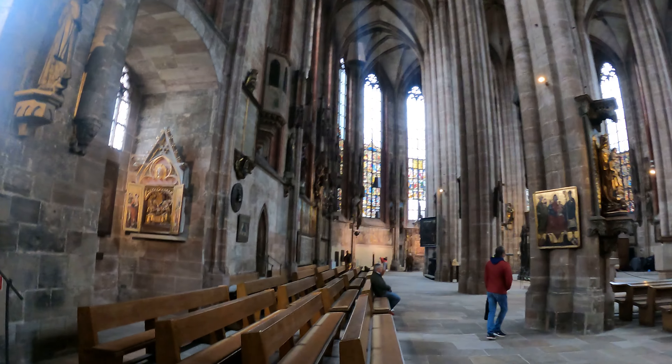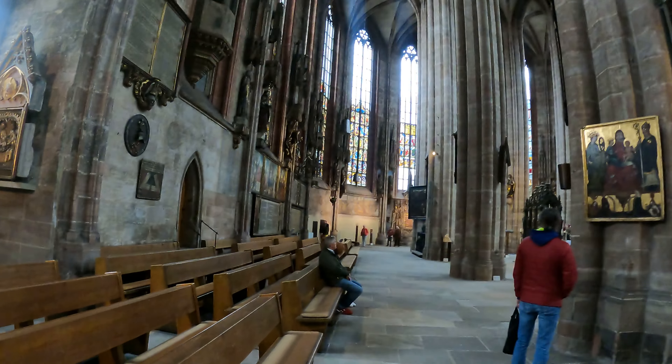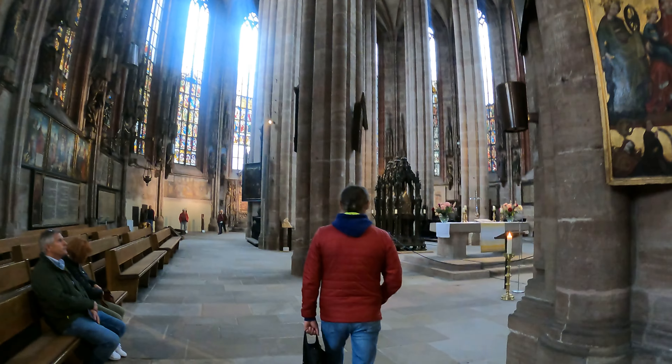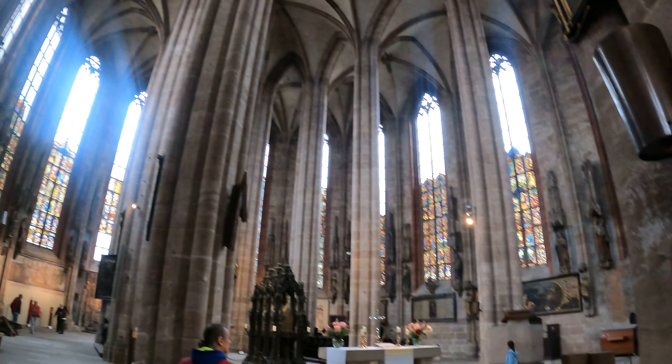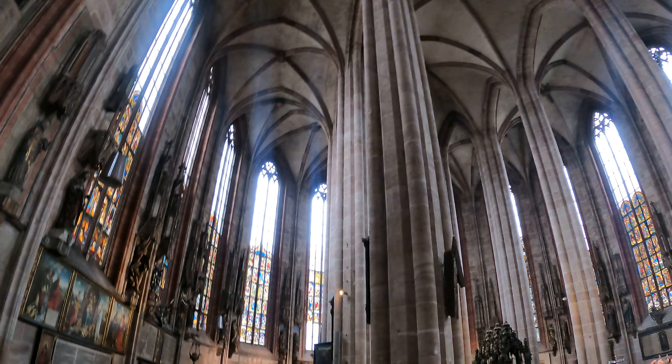The construction of the building began in 1225. The church achieved parish church status in 1255 and was completed in 1273. It was originally built as a Romanesque basilica with two choirs. During the 14th century, several important changes of construction were made.